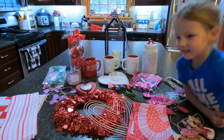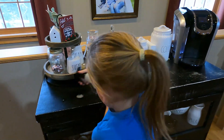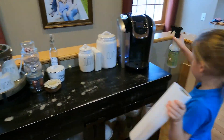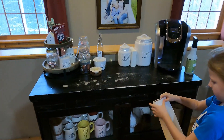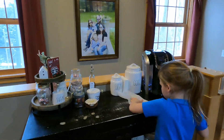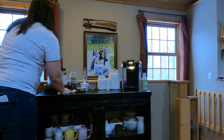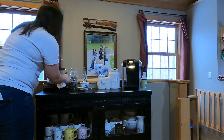The first thing we're going to do is clean this up. We're using our favorite Mrs. Meyers scent for this time of year — Iowa Pine. Charlie's helping me get this all nice and clean so that we can put out some new decor.